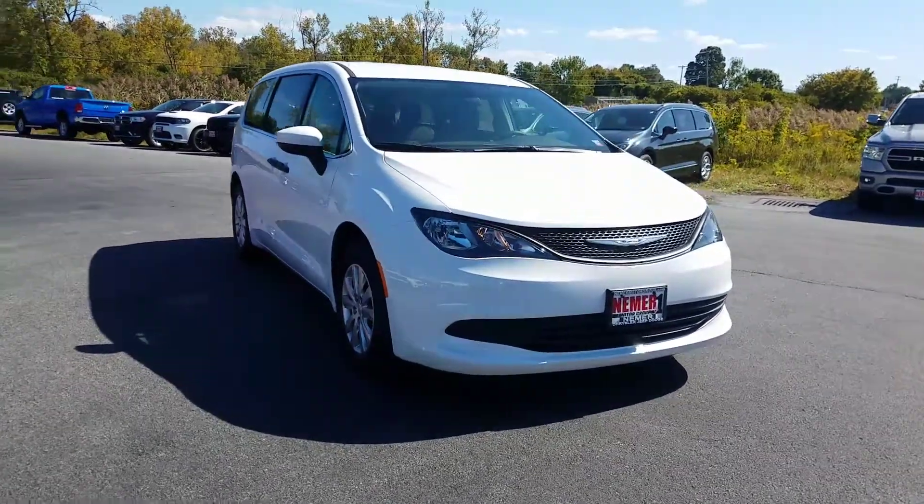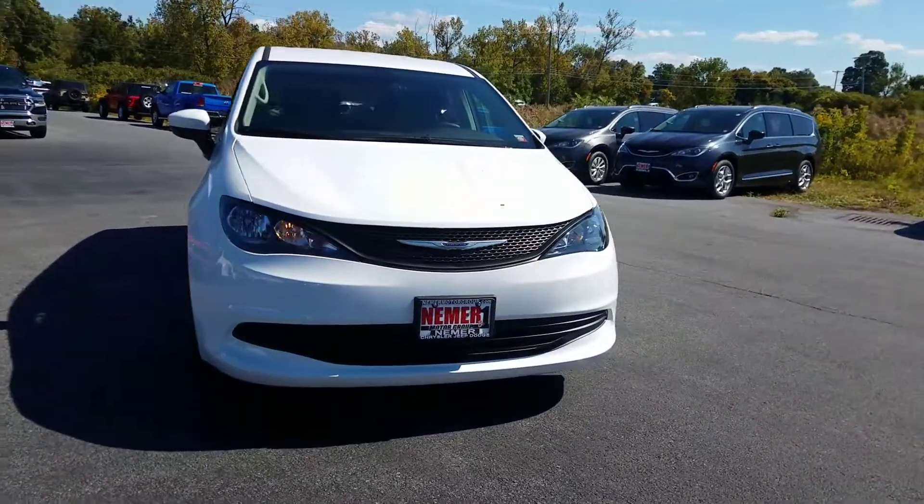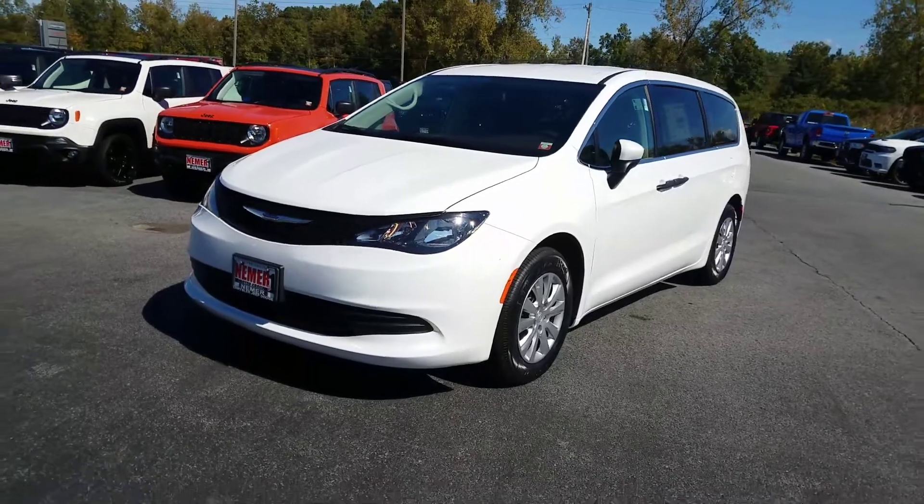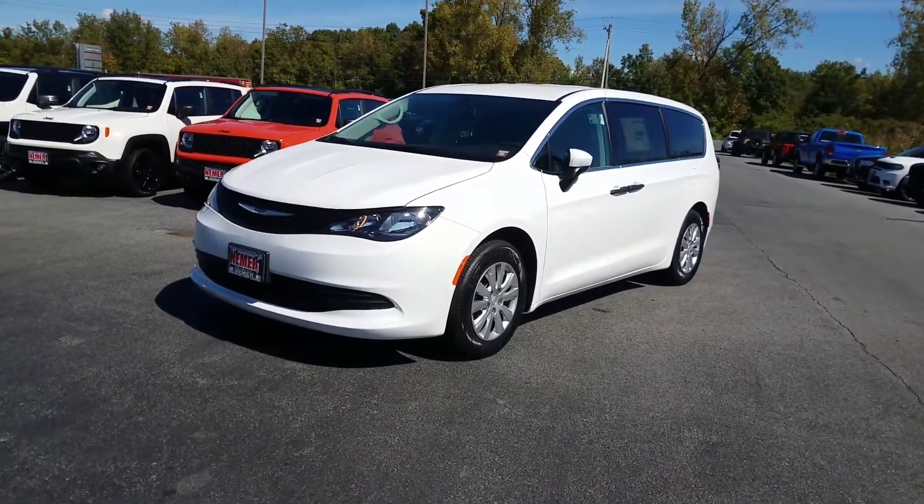I'm here at Niemer Chrysler in Queensbury, New York, 728 Quaker Road, and I'm here today to do the first walk-around video of the all-new Chrysler Voyager.